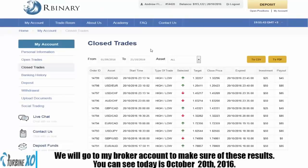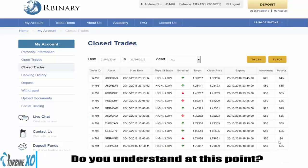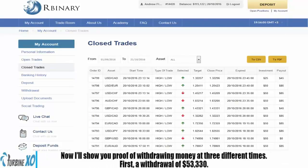We will go to my broker account to make sure of these results. You can see that today is October 20th, 2016 — the same results in the TurbineXO. We will see some of the expired positions: out of 20 trades, only one was a losing trade. Are you starting to get it at this point?